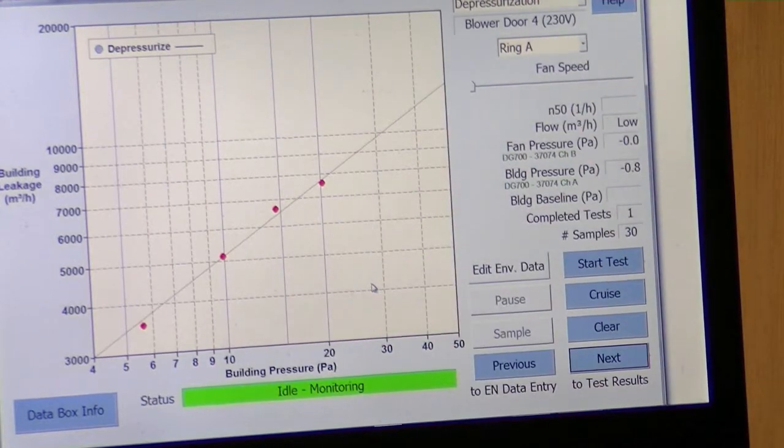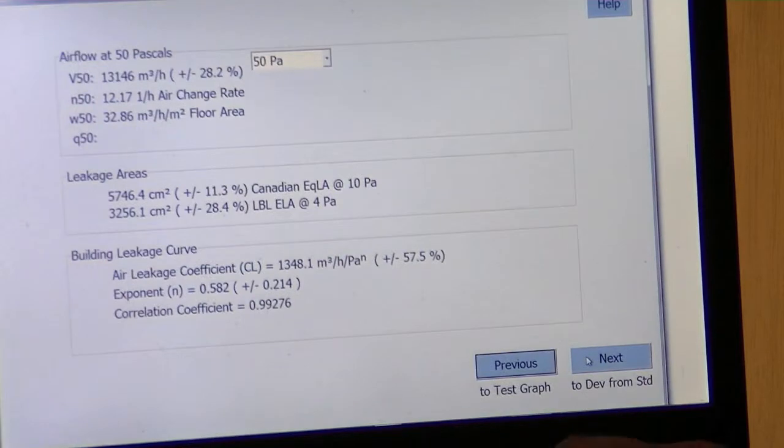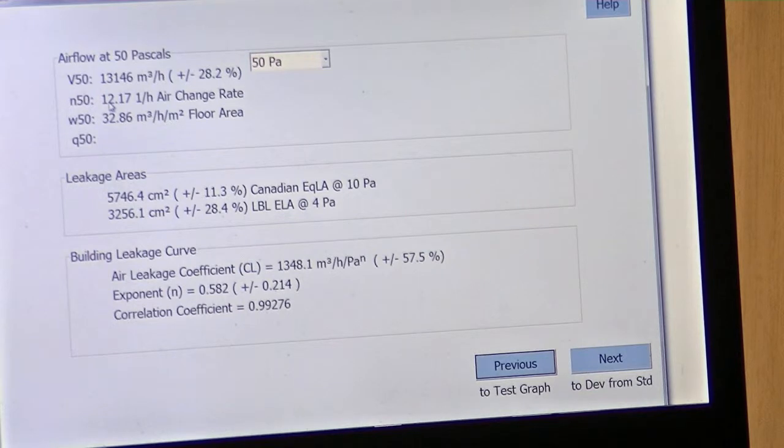Here we see our regression line coming through. Going to the result page, we find an N50 — the infiltration rate under 50 pascals measured with the blower door — at 12.17, which is a good average for a house built in this style and this particular age and time. So that's all good. Thank you.